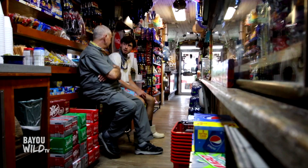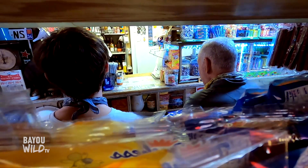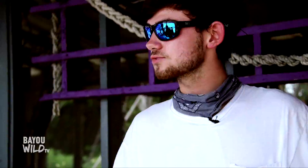I remember I would walk into the store, I would grab something, I would put it on the counter, and I would just look at my Uncle Cecil and tell him to put this on my dad's tab, and I would just walk out. They didn't have to pay for it — I thought it was free at the time.